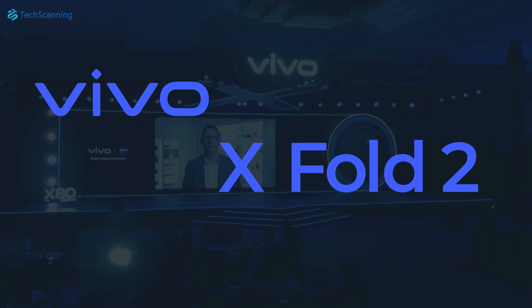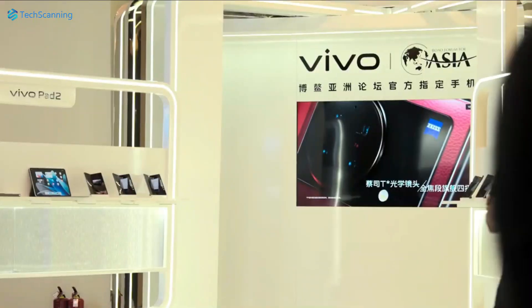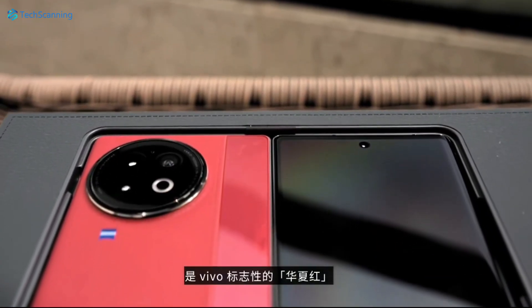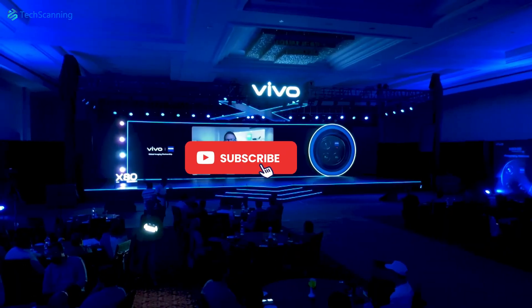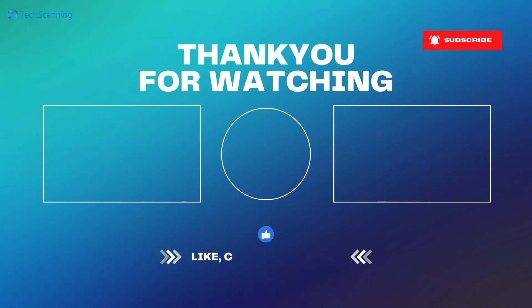The Vivo X Fold 2 is likely to share the stage with the first-gen Vivo X Flip at its launch event, and ahead of the official announcement, we are expected to get some more spy shots and leaks. I will keep you updated on this, so be sure to subscribe and hit the bell button. I will see you in the next video — take care.